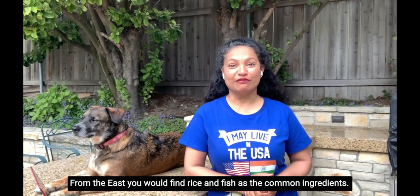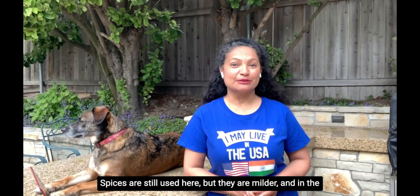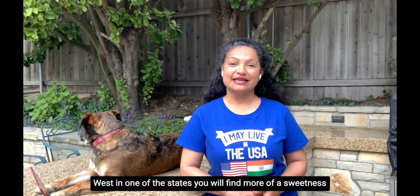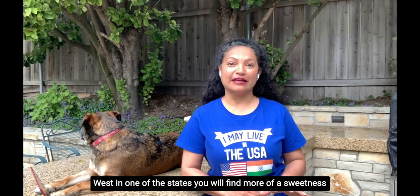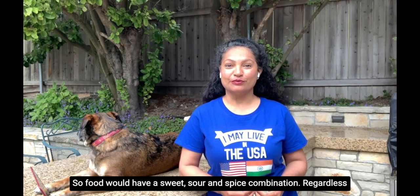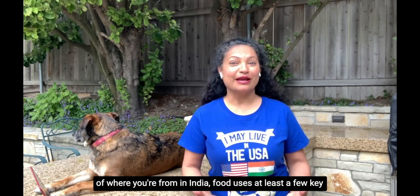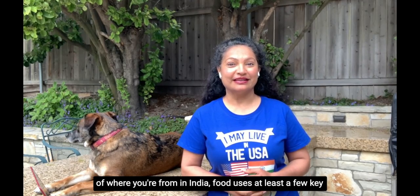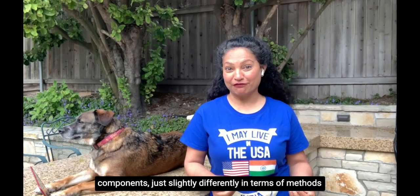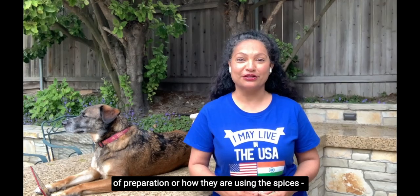From the East, you would find rice and fish as the common ingredients. Spices are still used here, but they're milder. In the West, in one of the states, you will find more sweetness to the flavor profile, so food would have a sweet, sour, and spice combination. Regardless of where you're from in India, food uses at least a few key components, just slightly differently in terms of methods of preparation or how spices are used.